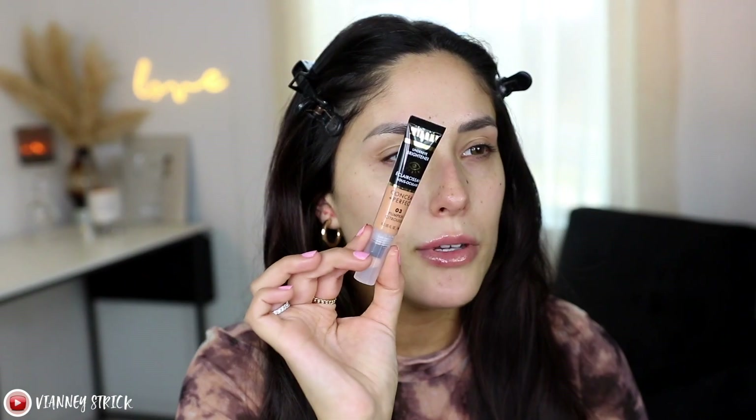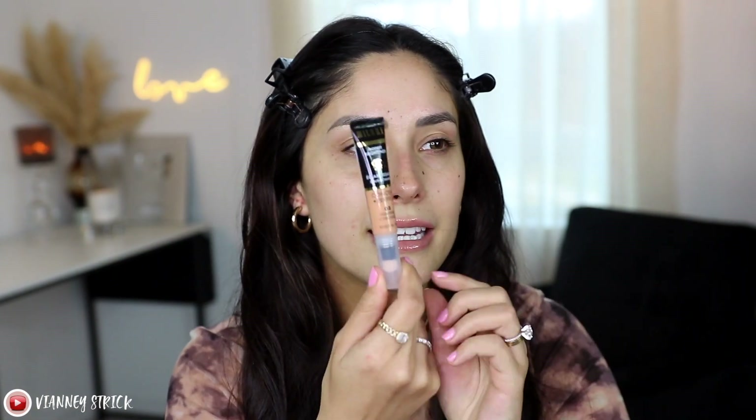I'm a little bummed because I got the ELF camo correctors for you guys but I only got two — I didn't get the warm one. So I'm gonna do a quick tiny experiment: I'm using the Milani Conceal and Perfect Under Eye Brightener in shade 03 Pumpkin, which is a peachy shade. I'm gonna add just the tiniest bit to this foundation because I don't want to change the actual formula, I just don't want to look ashy.